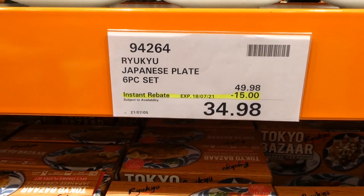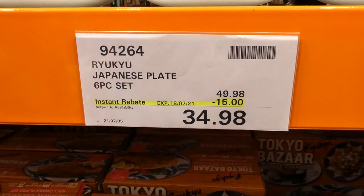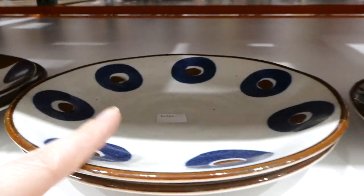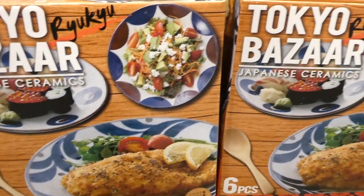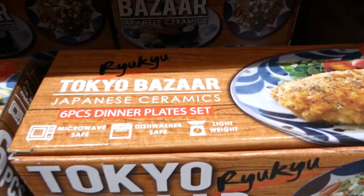The six-piece Japanese plate set is on sale $15 off, down to $34.98, valid until the 18th of this month. You get two of each plate — they were on sale before so they're still trying to move them. They're Japanese ceramic, you get three of each of the two designs, and they're microwave safe, dishwasher safe, and lightweight.